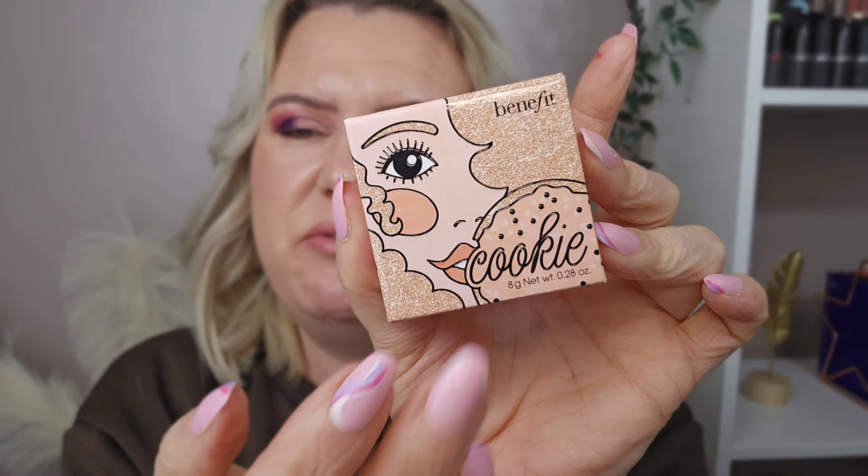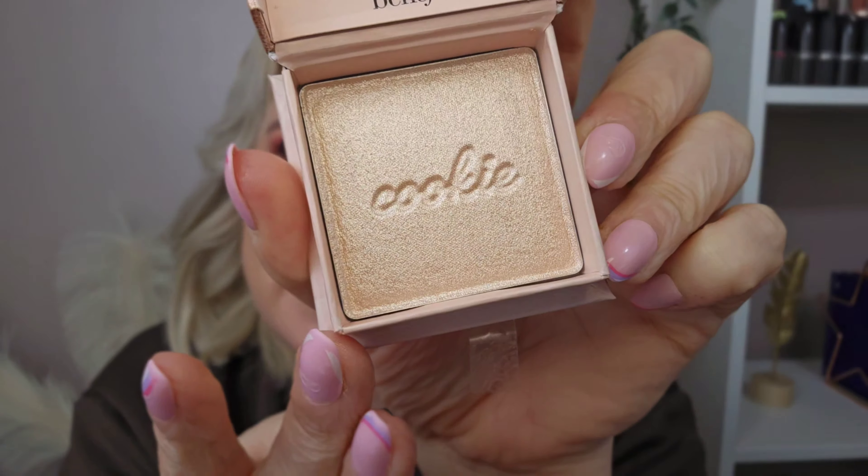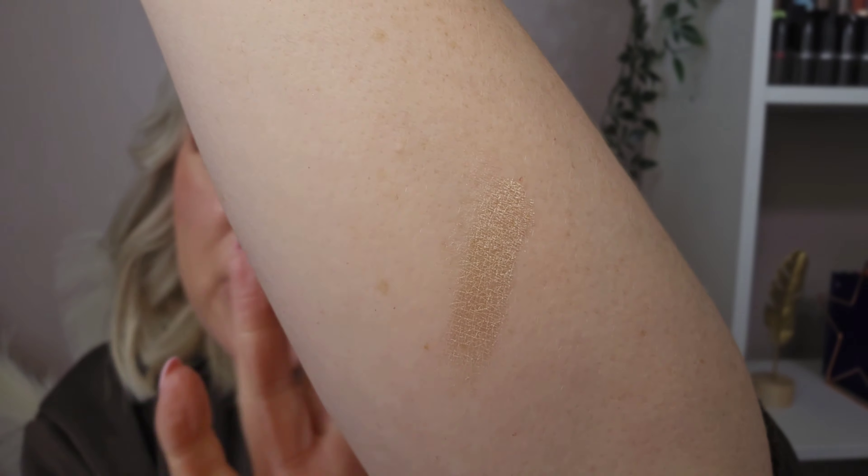I've also wanted to try this for ages — years even — and it's the Benefit Cookie Highlighter. I've heard lots and lots of good things. The packaging has a retro style, and the actual highlighter is so pretty — a champagne shade! I've been going for more pinks lately so this is a nice change. It feels really fine, not glittery or chunky, really light. I'm going to do a first impressions video for November and chuck all these new items in with that.